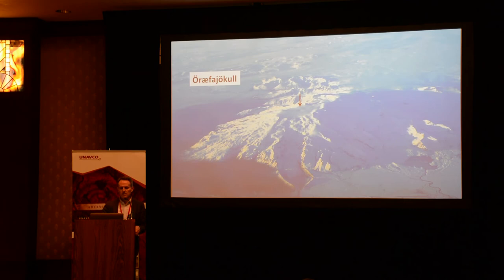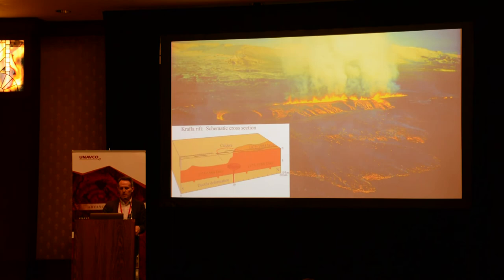There is an ice cauldron there, increased geothermal activity, seismicity, and some deformation. It is a stratovolcano and can produce powerful explosive eruptions.